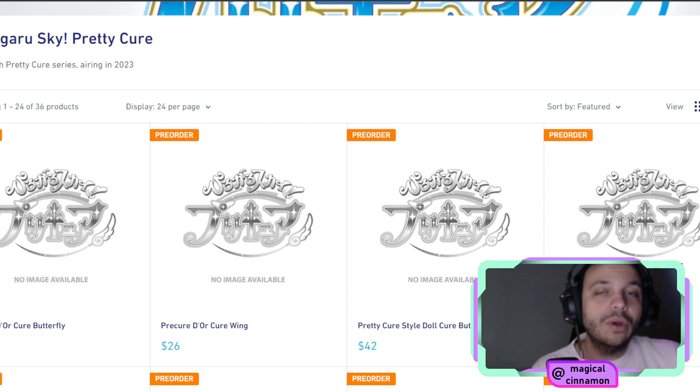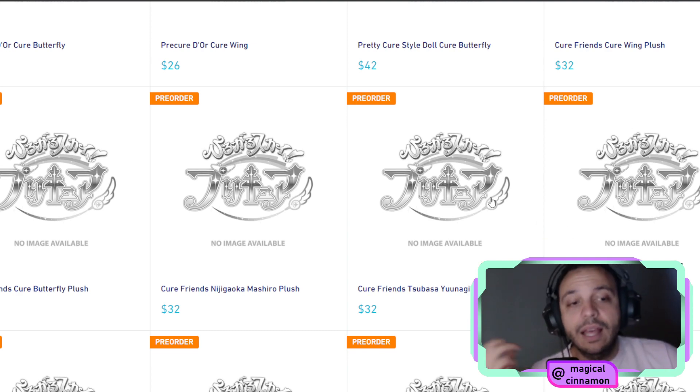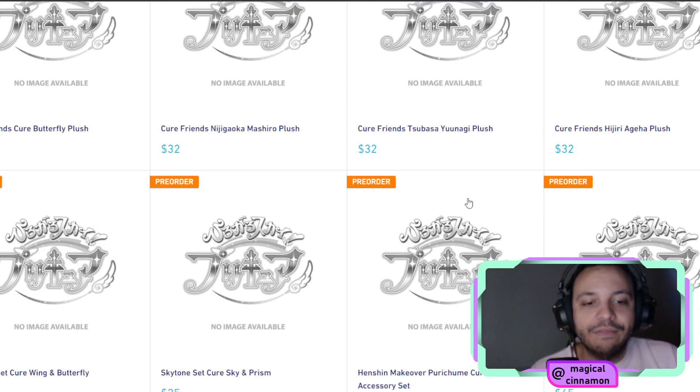We're also going to have plushies for the civilian forms of the characters from Hirogaru Sky Precure. We have Mashiro, we have Agaha, we have Tsubasa — but we don't have Sora's plushie listed here. This might be a mistake on their part, because we're probably going to have Sora's plushie for sure, so we are going to have all of them.